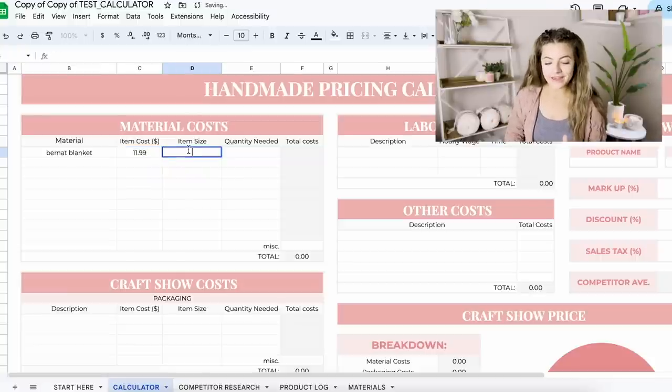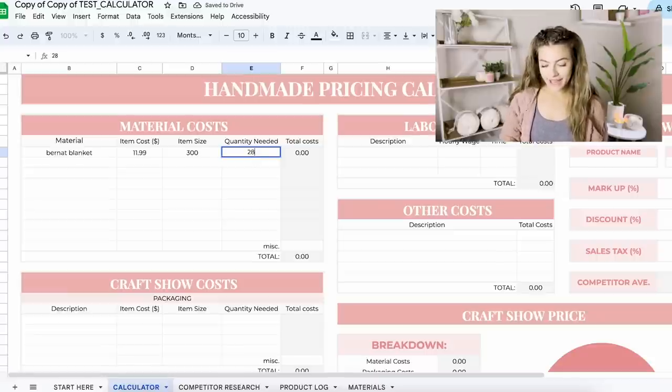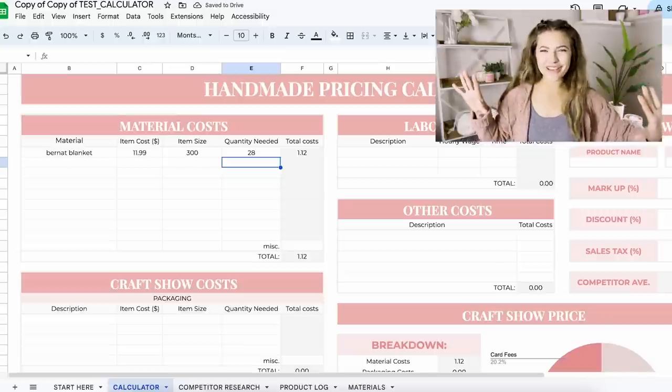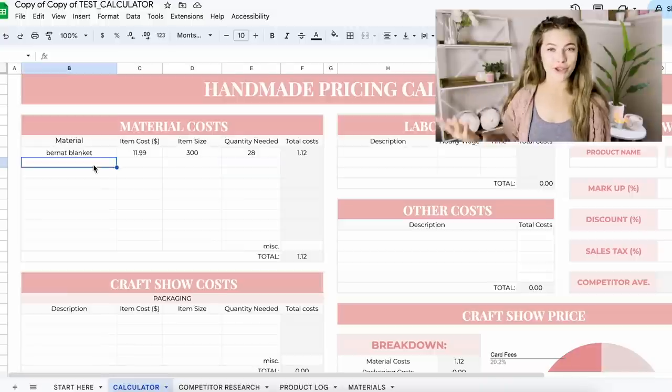So we're going to put 'Bernat Blanket,' then you put in how much you paid for that skein of yarn, and then for item size that's how many grams are included in that ball of yarn — there are 300 grams and we only need 28 grams for this project. You plug that in and boom — it just calculates it for you. So quick, so nice. That's what you want to do with all your materials.